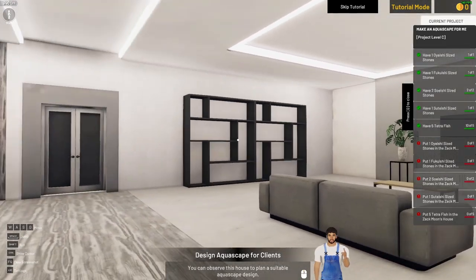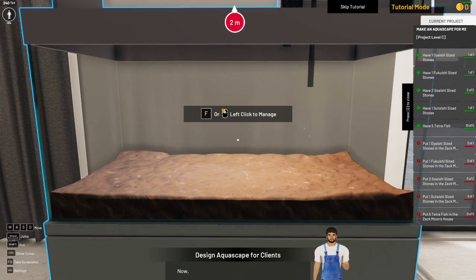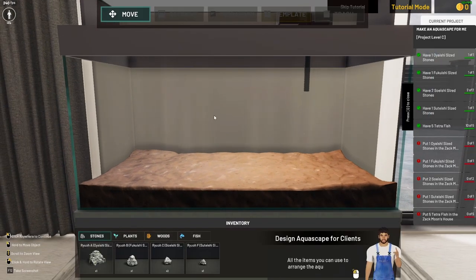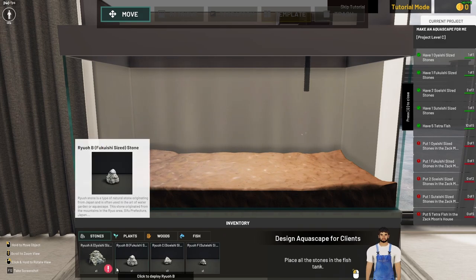He has a nice living room. You can see all the current project objectives on the current project panel on the widescreen. All the items you can use to arrange the aquascape are available in the inventory — the A, the B, the C. Place all the stones in the fish tank.